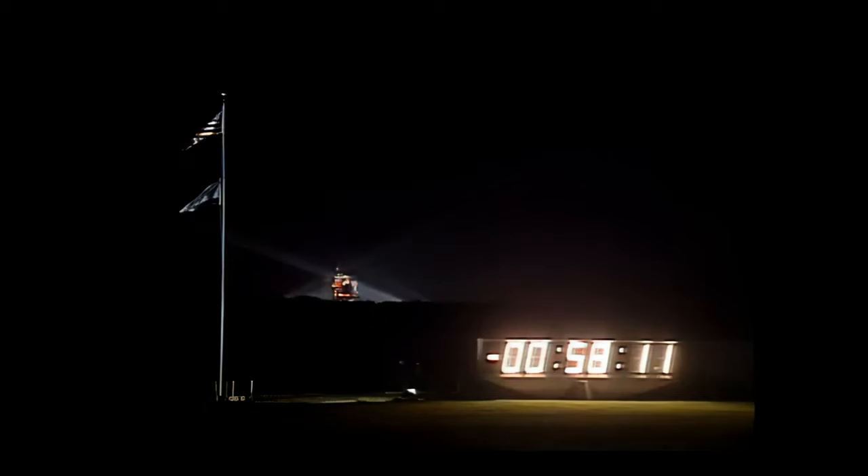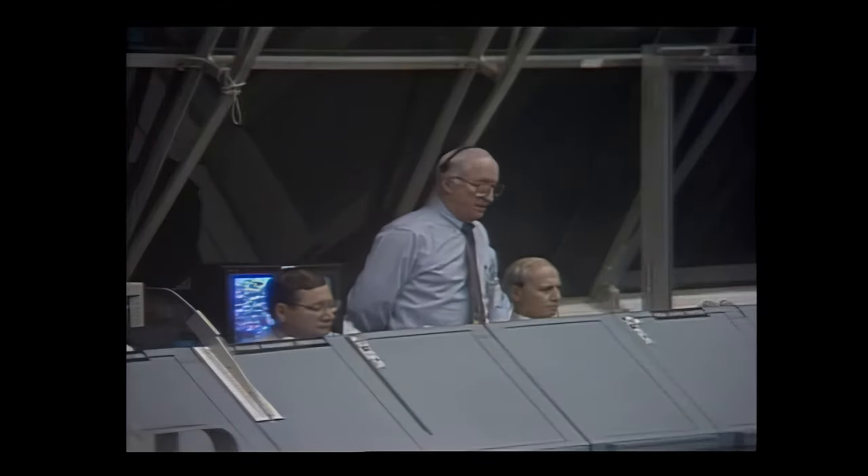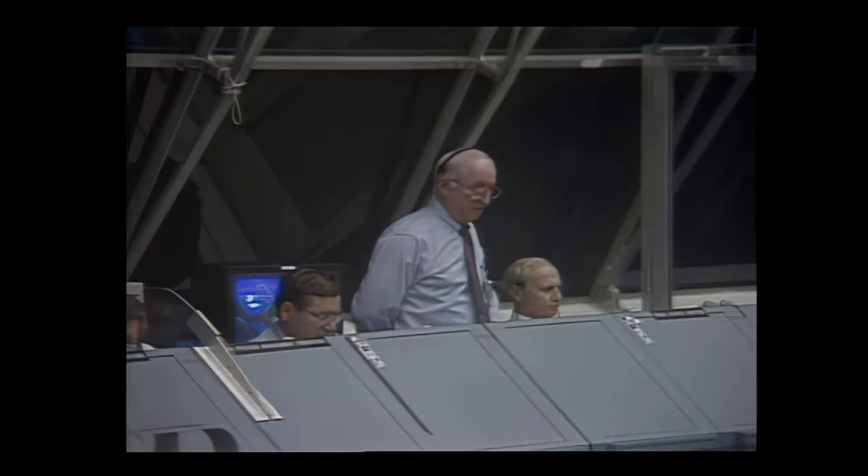I'll do that. All right, Linus, looks like we've got everything coming together here, Bill, so you guys have a great trip, and we'll see you back here next week.